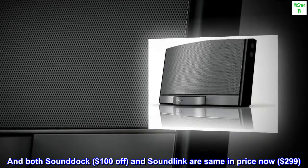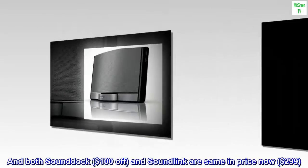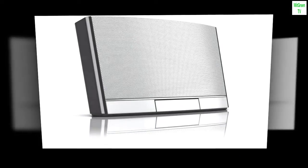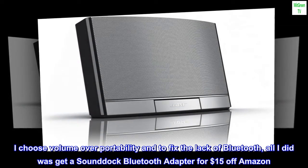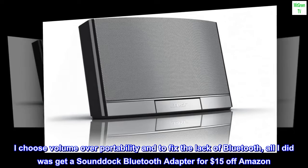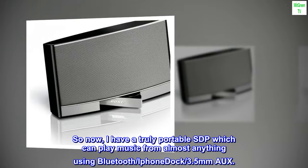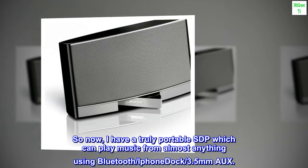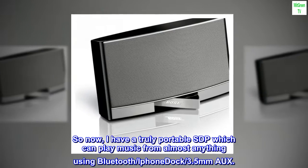Both SoundDoc, $100 off, and SoundLink are the same in price now at $299. I choose volume over portability, and to fix the lack of Bluetooth, all I did was get a SoundDoc Bluetooth adapter for $15 off Amazon. So now I have a truly portable SoundDoc which can play music from almost anything using Bluetooth, iPhone dock, or 3.5mm aux.